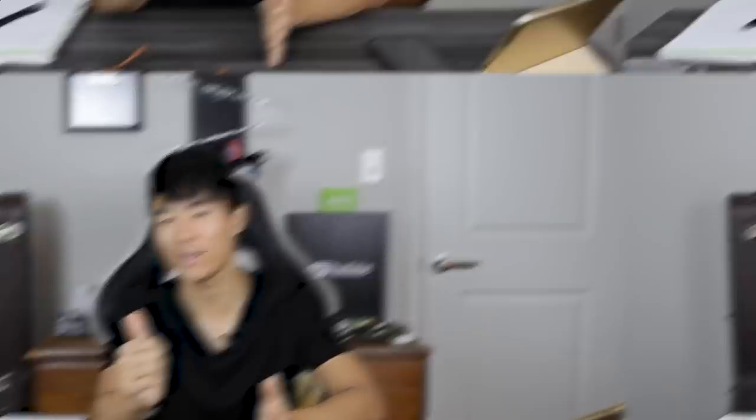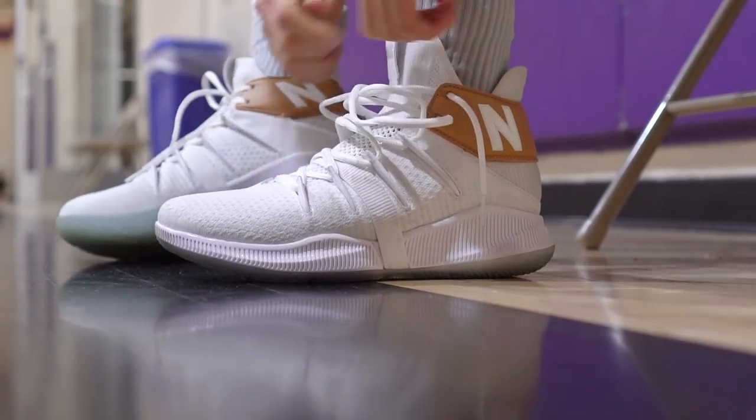If you guys want to cop any of these shoes, I'll try to leave a link in the description box. I have six shoes. Number six is a little bit of a consolation because it is a little expensive, but the tech you're still getting is really good, so I want to include it.